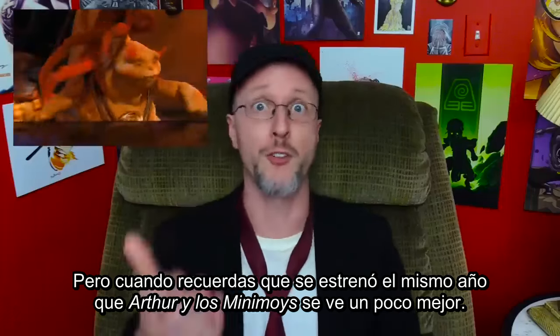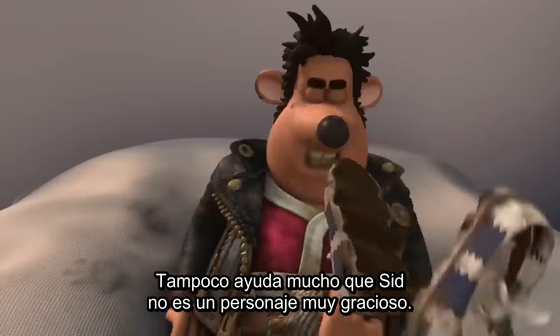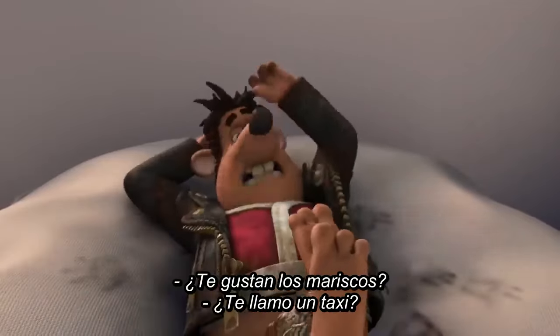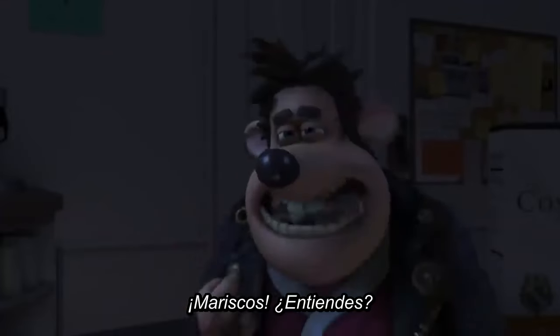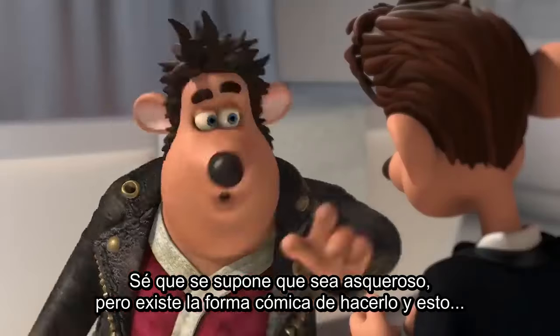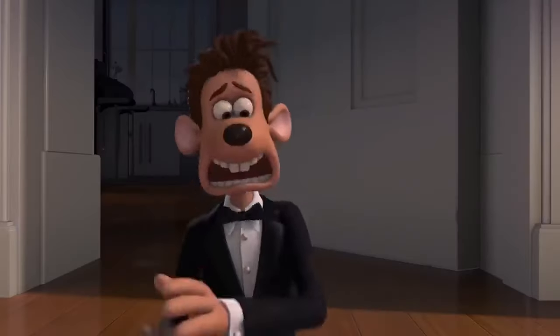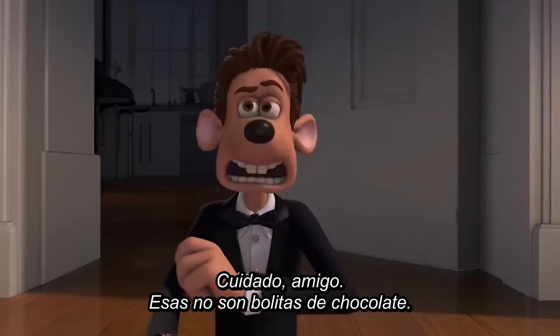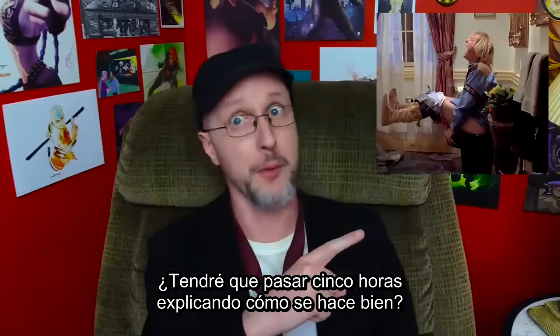When you realize it came out the same year as Arthur and the Invisibles, it looks a little better. It also doesn't help that Sid is not the funniest character. Yeah, I know he's supposed to be off-putting, but there's a humorous way to do that — and this film has literal shit on the ground. Don't make me talk for five hours again about how to do this right.